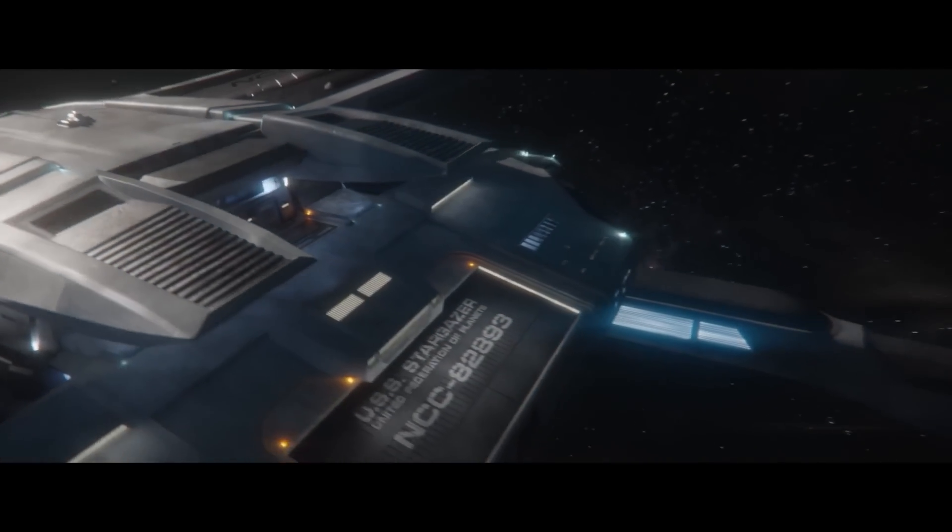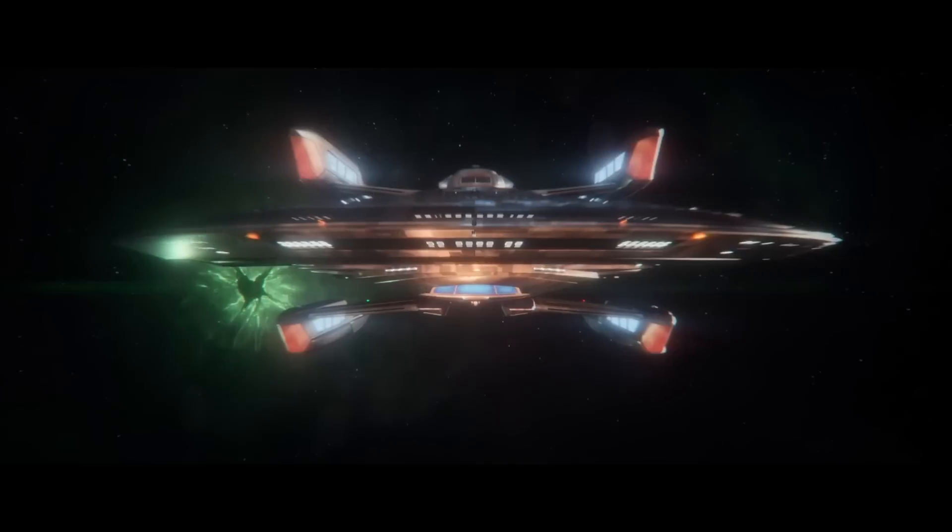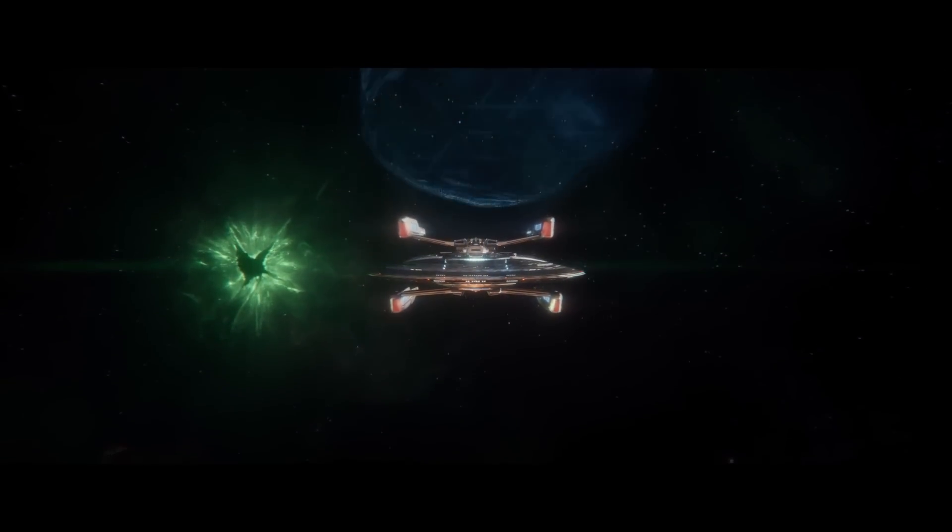Gene was always aware that the starships in his shows were vehicles for storytelling. So he knew that the ships had to reflect the characters and the nature of the stories.